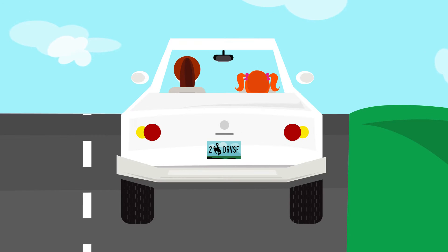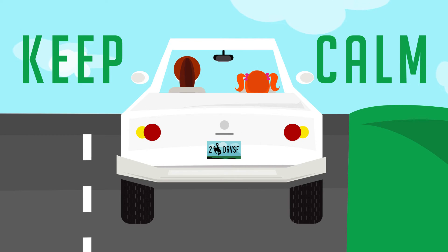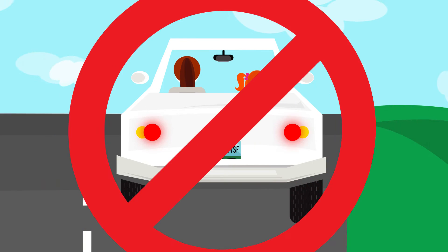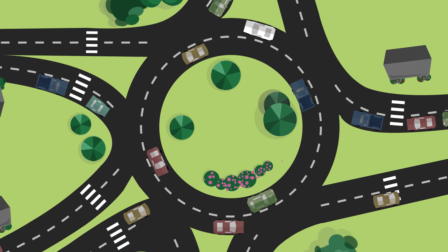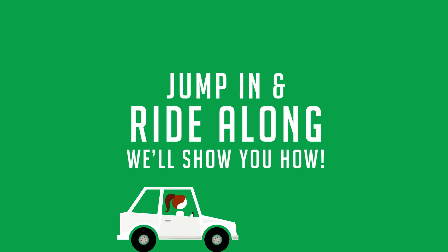And perhaps the most important rule of all: keep calm, don't panic, and definitely don't stop inside the roundabout. What does it look like to put the rules of the roundabout into play? Jump in and ride along — we'll show you how.